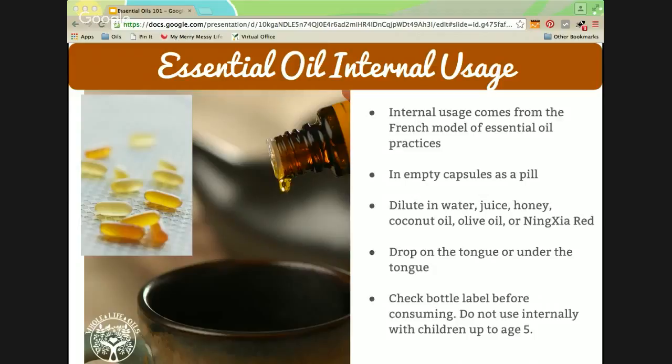Internal use isn't necessary for children because their bodies are less full of toxins and they respond so well to essential oils aromatically and topically. You can dilute oils for children in water, juice, honey, coconut oil, olive oil, or any kind of carrier oil.